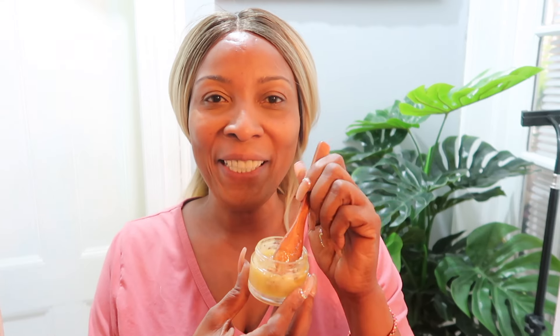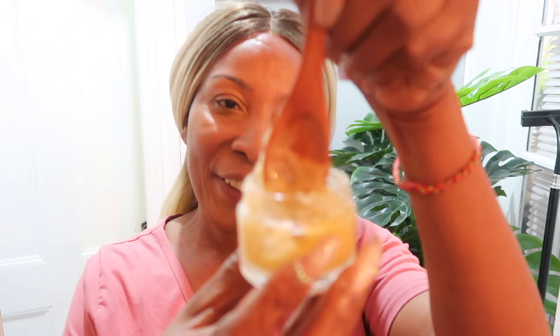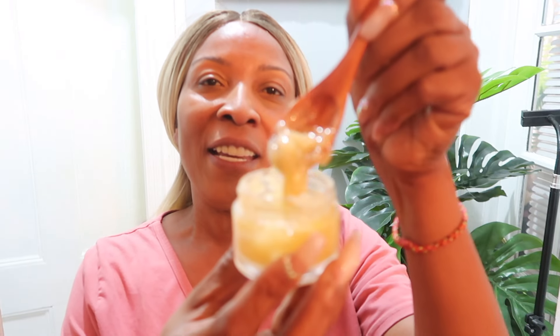Hi everyone, welcome to my channel and welcome to today's video. Take a look at what I have here — a skin firming and skin tightening remedy. This remedy will help to plump the skin up, reduce wrinkles and fine lines on your forehead, jawline, and even your laugh lines. It's also good to use under your eyes, good for your sagging neck, and good for the décolleté.